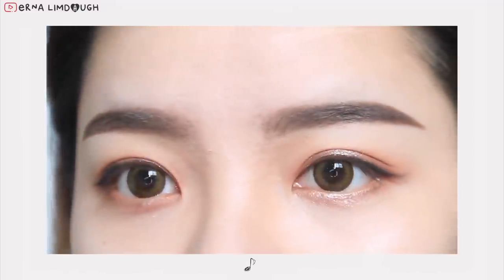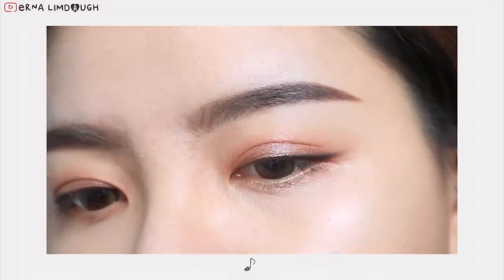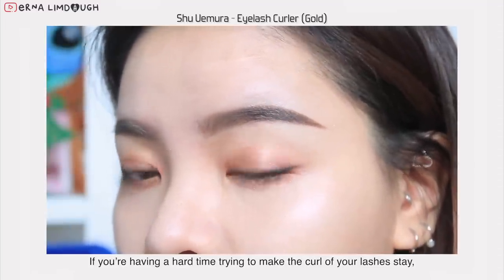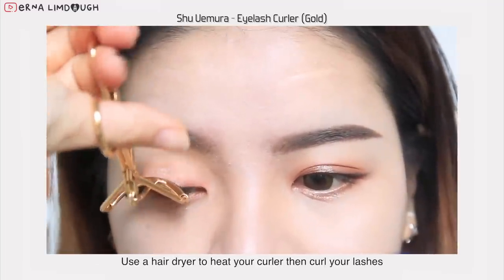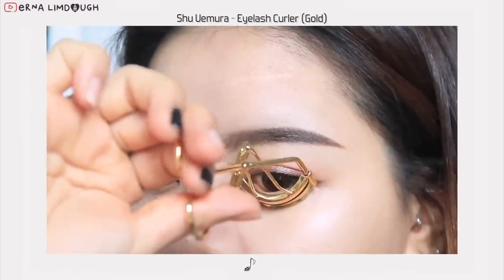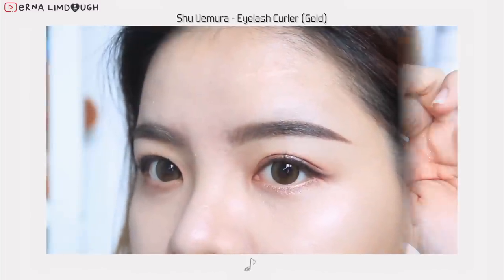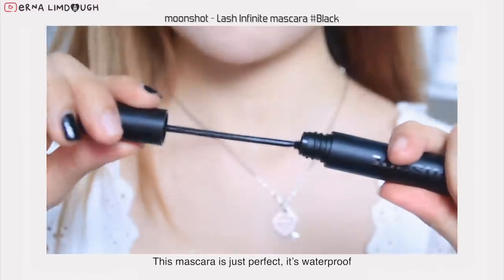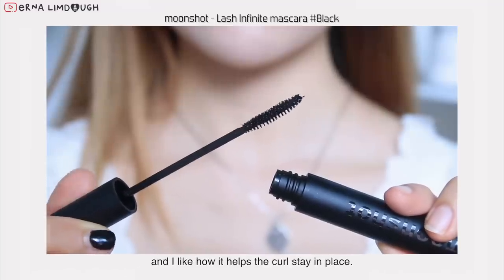This step is really important: if you are having a hard time trying to make the curl of your lashes stay, use a hairdryer to heat your curler, then curl your lashes — it will help your lashes curl stay curlier and longer. My current favorite mascara is the Lash Infinite from Moonshot. This mascara is just perfect — it's waterproof, the long-lasting formula is amazing, it doesn't clump, and I like how it helps the curl stay in place.